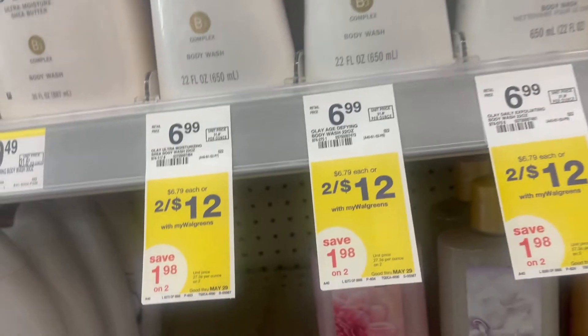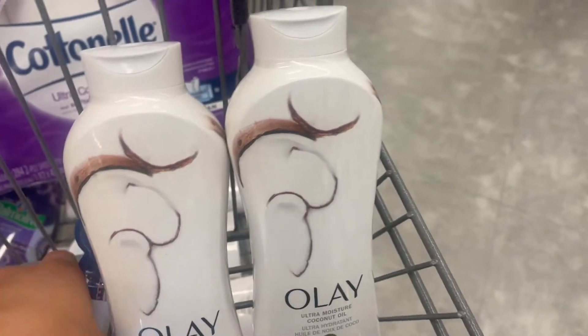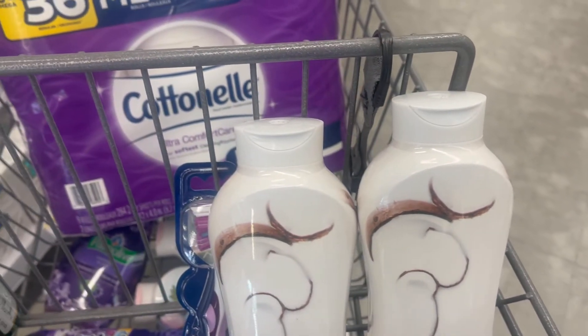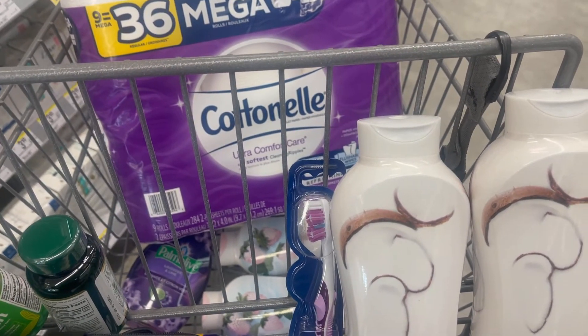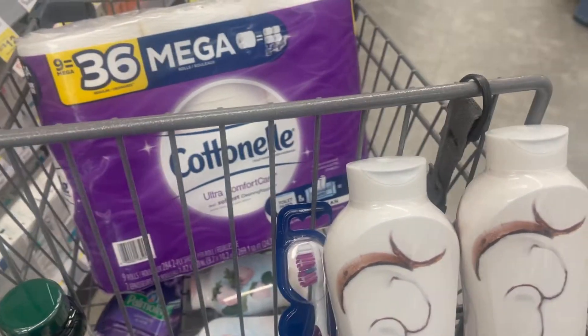I'm going to do a second transaction — a small one where I'm going to be buying two of the Olay and one of the Oral-B. This should trigger the $5 reward as well, and then I have the spend $10 get $3 cash rewards digital clip, so that should give me a really good deal. Let's check out and I'll share the final deal breakdown at home.